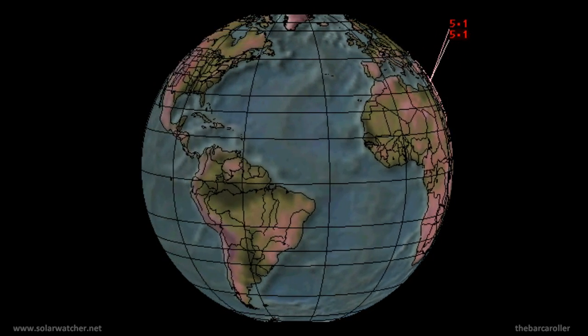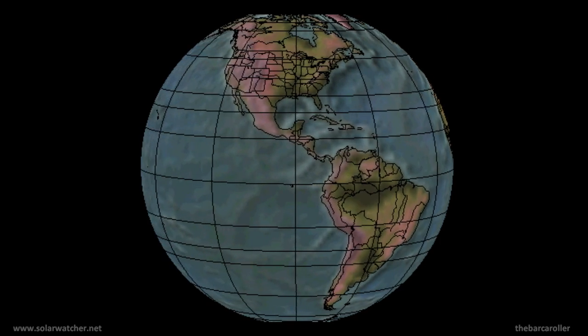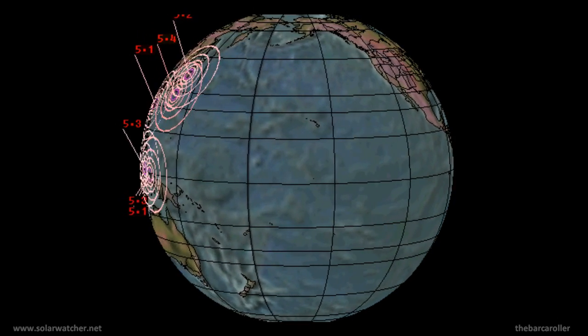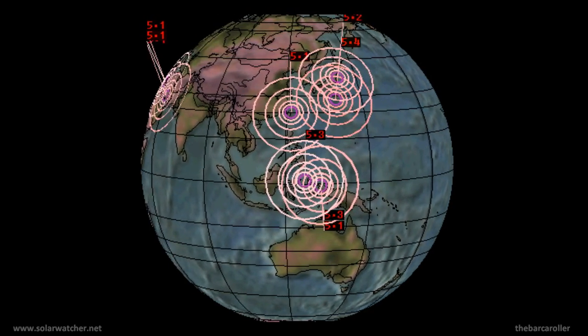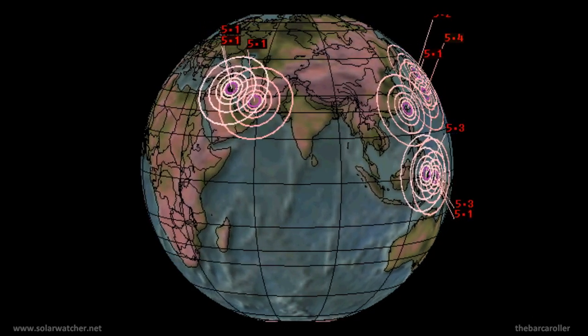Greetings, this is a volcano and earthquake watch for April 21st through to April 25th. Strong solar activities over the last 48 hours have produced three coronal mass ejections en route to the Earth, as well as a coronal hole formation's high-speed solar wind stream expected to buffer the Earth's magnetic field in the coming days, representing a potential of a 7-magnitude earthquake during this watch.